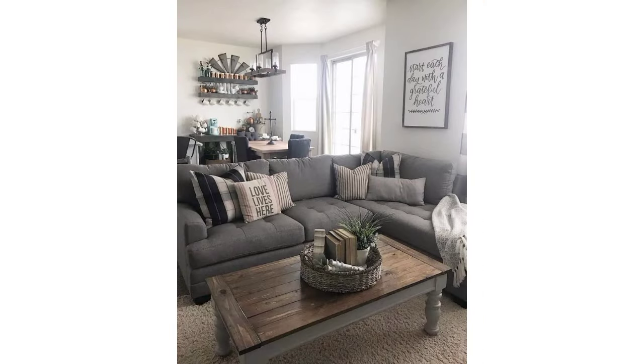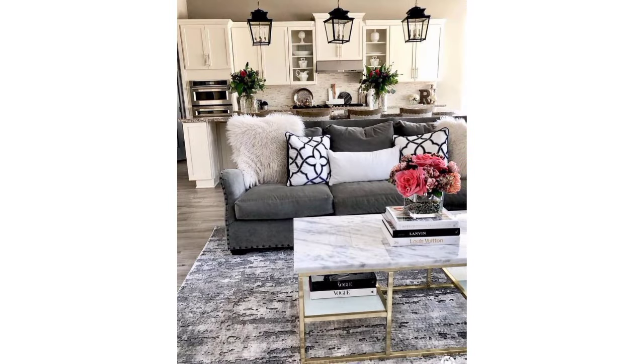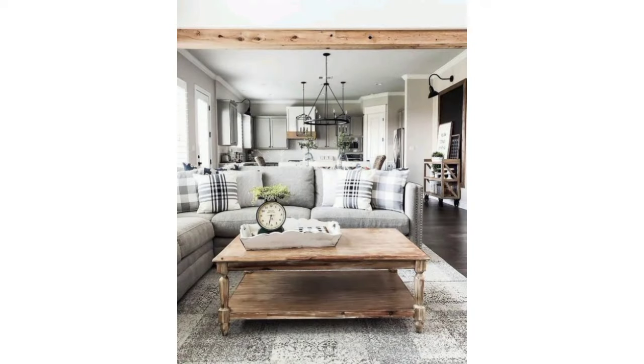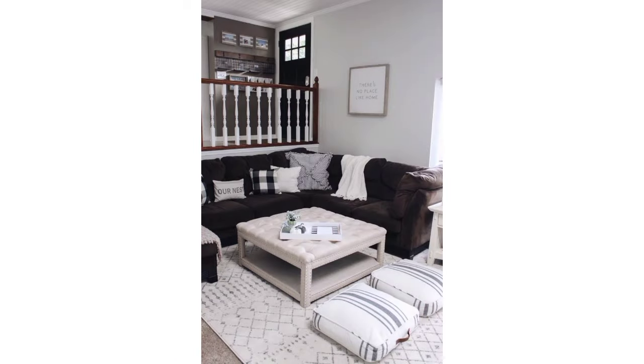I'm sharing with you the most unique and fabulous designs of farmhouse living room ideas — these are most unique and whimsical. Maybe you are searching for beautiful and amazing designs of a living room. You are in the right place; here you can see beautiful and decent designs of farmhouse living rooms. Please like and share my video and support my channel.